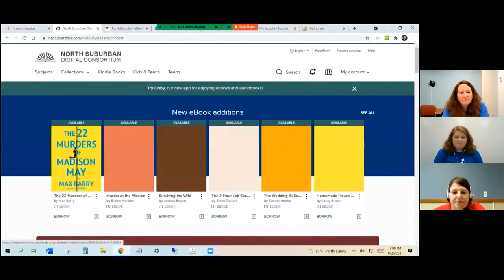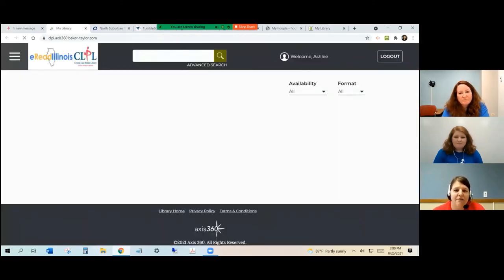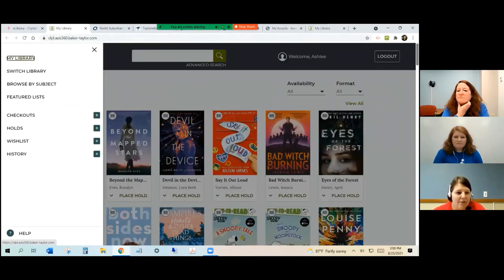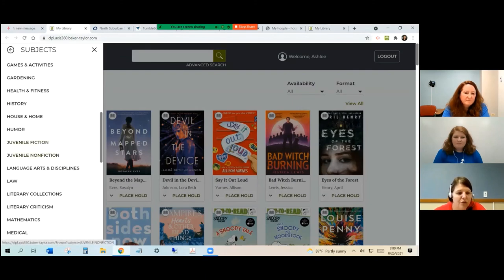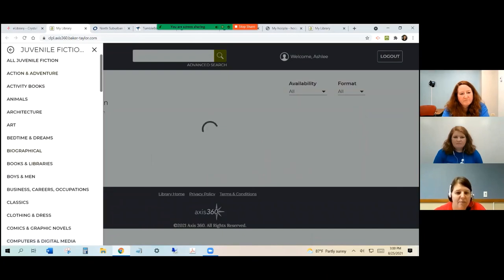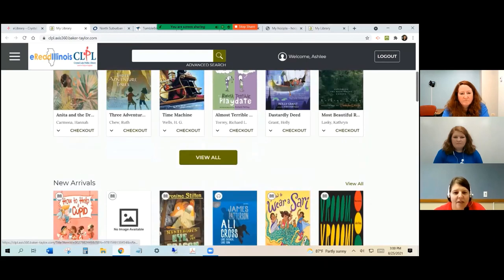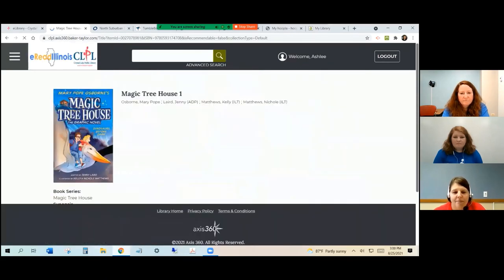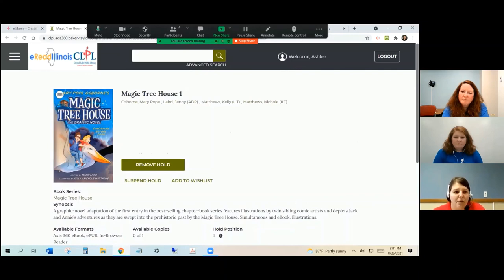The next one is our e-Read Illinois collection — a smaller collection of e-books and audio books. It does have kids titles in here. You can go into browse by subject and go into juvenile fiction or juvenile nonfiction to browse what's there. Similar to the Overdrive collection, it's one-to-one — if someone already has the Magic Treehouse graphic novel checked out, you would place a hold on it and it'll let you know when it's ready. These books check out for three weeks and they automatically get removed from your account after three weeks, though you can always return them early.